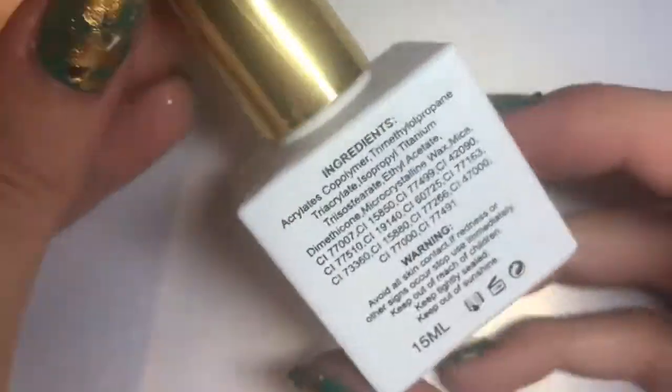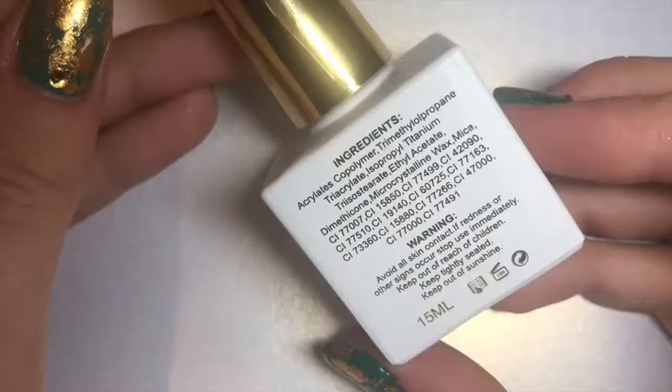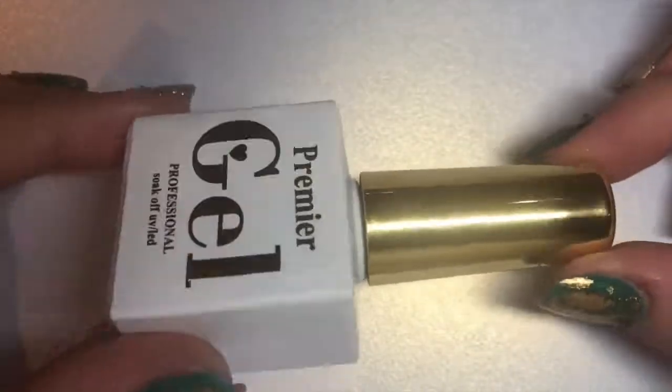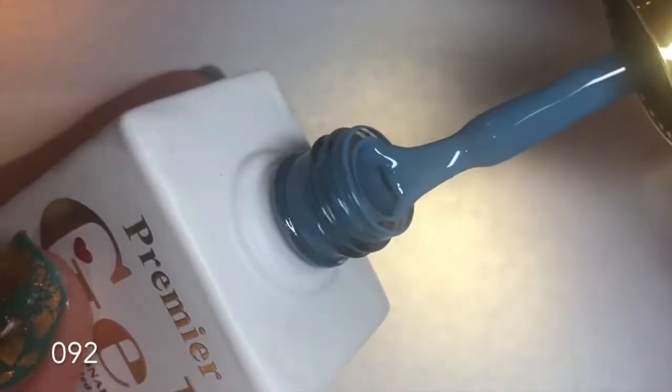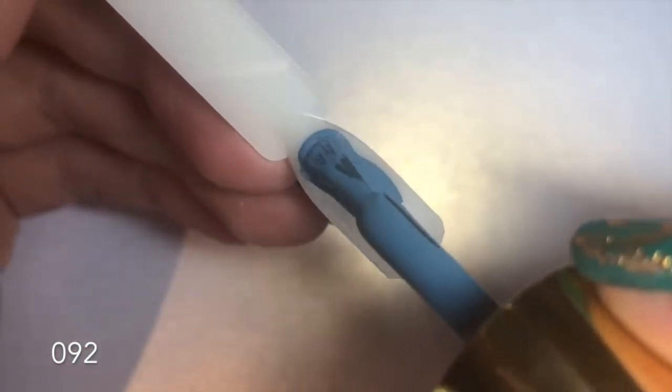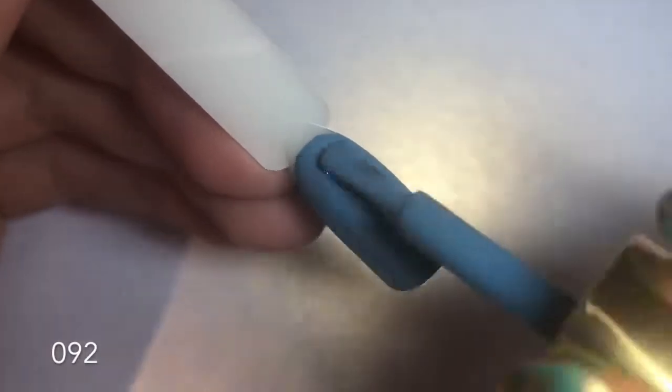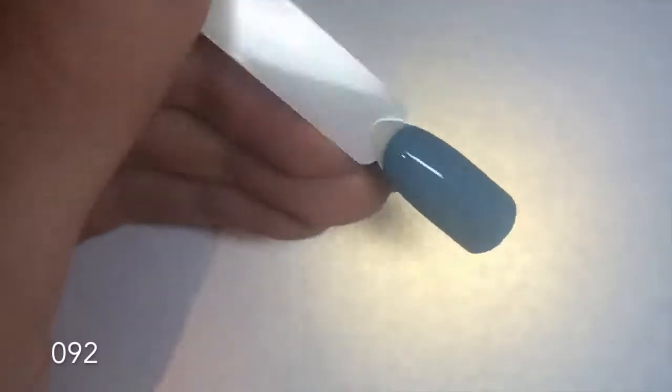I'm going to show you a close-up of the packaging — gorgeous white and gold packaging with all the information on the back. They are 15ml and the color number is on the bottom of the bottle. Starting with number 92: this is a gorgeous navy-to-medium, almost baby blue kind of color — it's a bit hard to describe. It is opaque in one coat, but for the purpose of this video I always do two coats on all swatches, though the second coat was totally unnecessary.